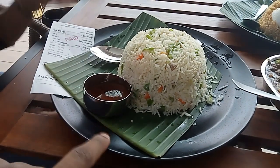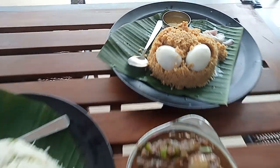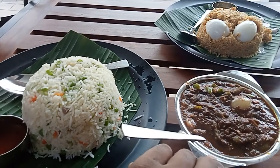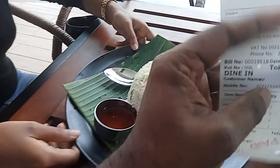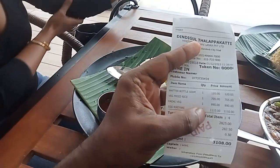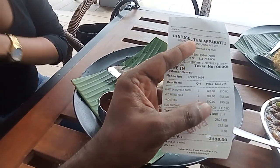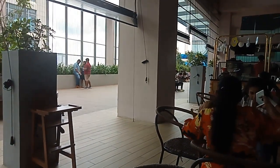So this is the veg fried rice, the egg biryani, and the veg kadai curry. This is the bill — Dindigul Thalappakatti biryani. So we have a water bottle, veg fried rice, kadai, and egg biryani. Let's go ahead and eat!